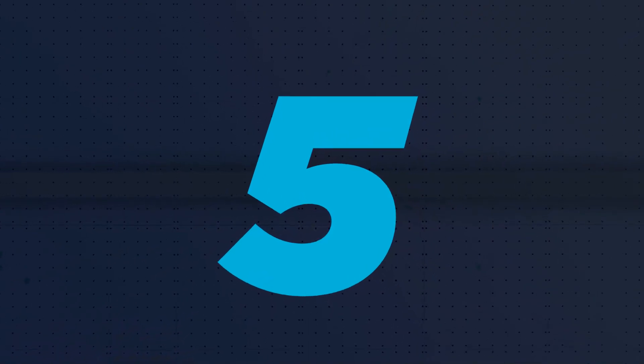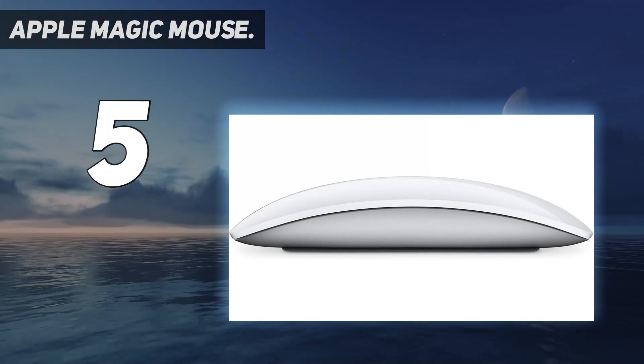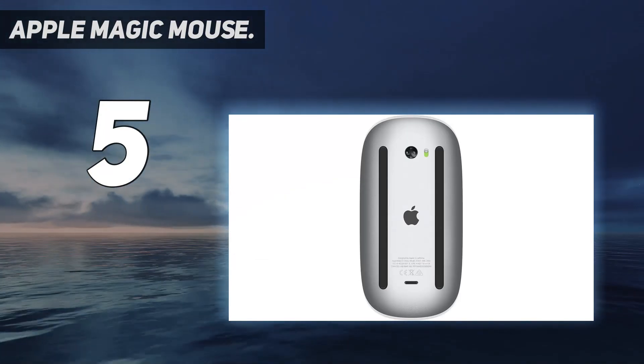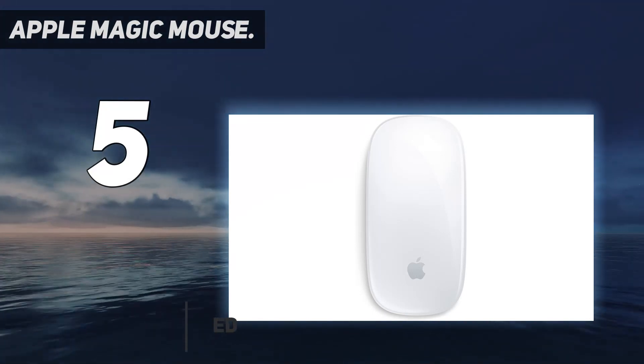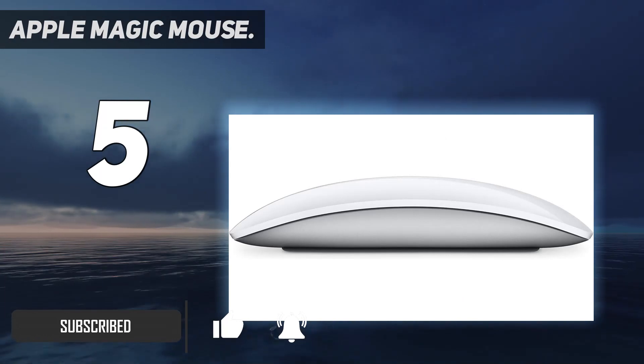Starting at number 5: the Apple Magic Mouse. Mac users aren't left behind when it comes to ergonomic mice. The Apple Magic Mouse features a sleek, ambidextrous design that works well in either hand and a curved surface that fits the palm for more comfortable long-term use.